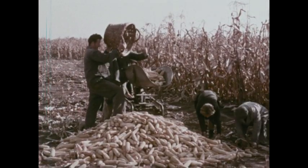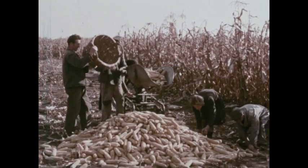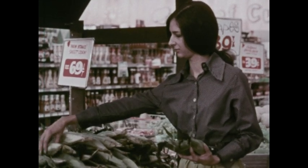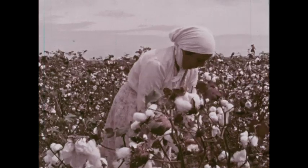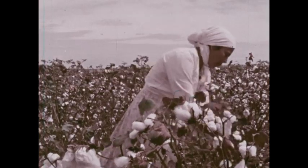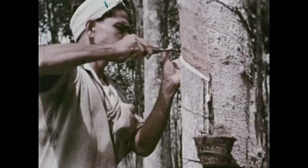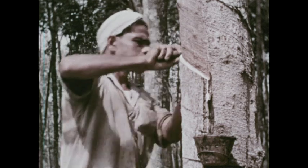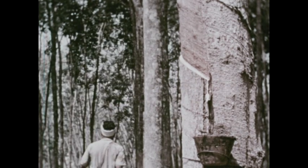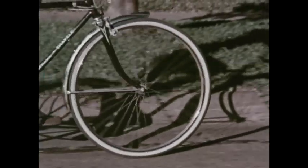Most farmers raise crops that provide food. Some farmers raise crops that are used to make things. Cotton raised on this farm in Brazil is made into cloth. In Liberia, rubber trees are raised on farms called plantations. Sap from the trees is used to make rubber.